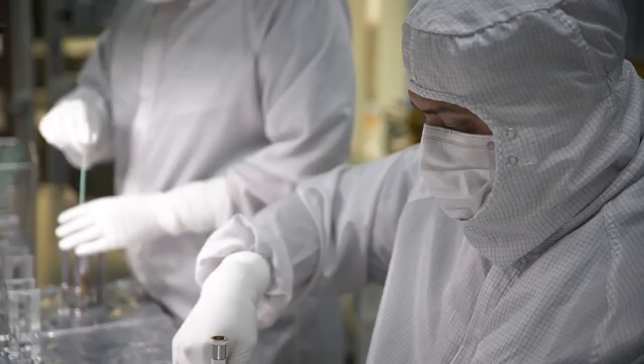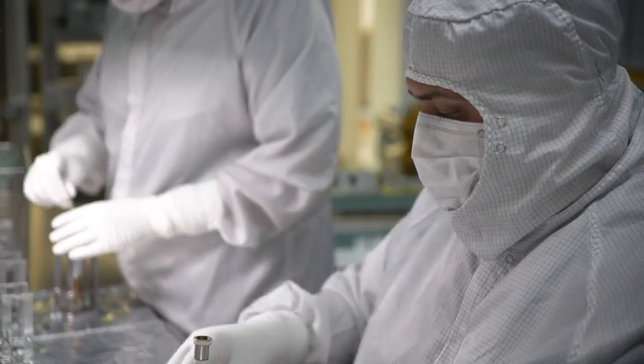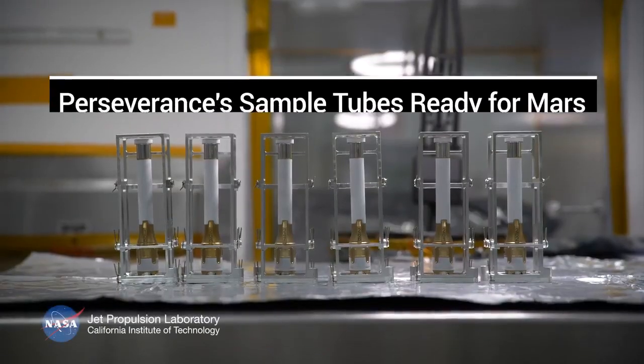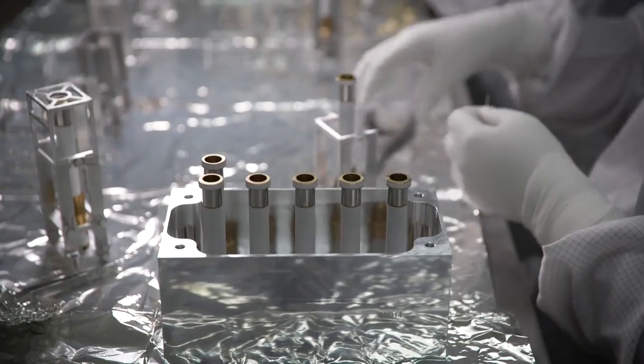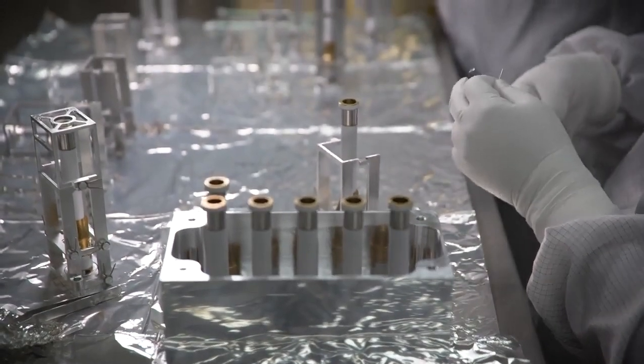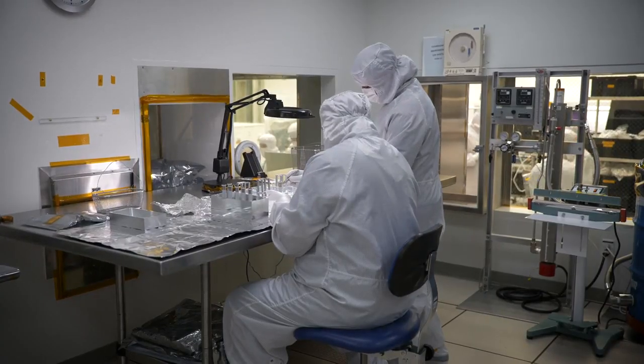We are working on something that is the cleanest we've ever really attempted to send into space. The Perseverance mission has as its central goal astrobiology, and also being the first step in Mars sample return.